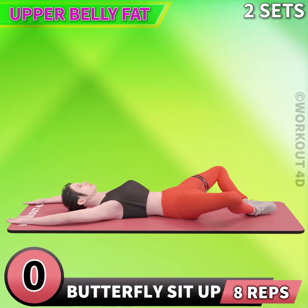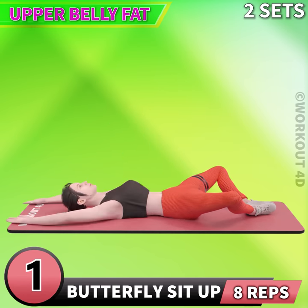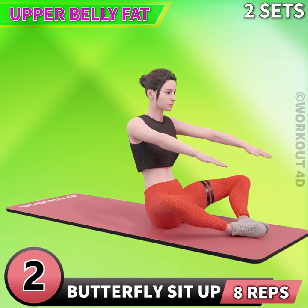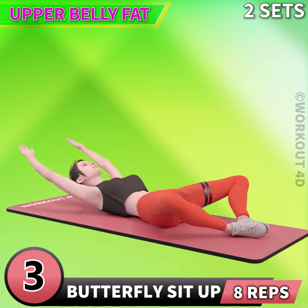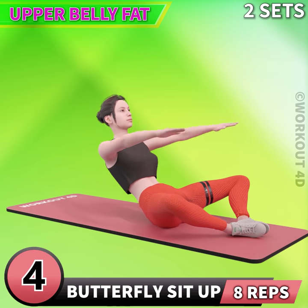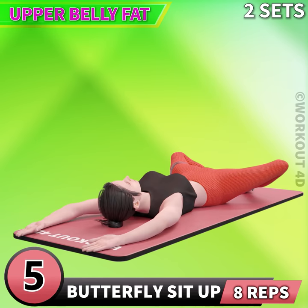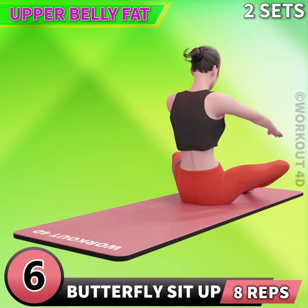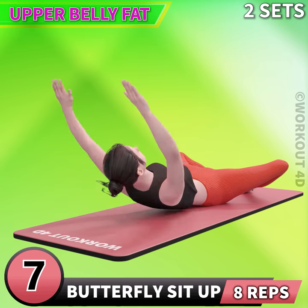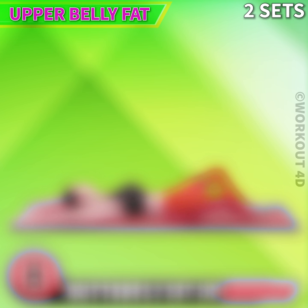Next exercise is butterfly sit-up. In 3, 2, 1, go! 1, 2, 3, 4, 5, 6, 7, 9, 10. Amazing! You have completed today's workout. See you tomorrow.